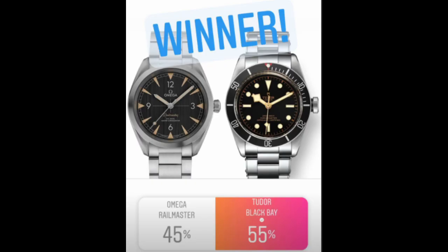The winner of the competition was the Tudor Black Bay with 55% of the vote. The vote was very close the entire time — initially the Rail Master took a lead, then it swung to the Black Bay, then stayed around 50/50. I literally went to sleep not knowing who'd win. I personally do think the Tudor Black Bay deserved it — it presents a lot of value if you're looking for a Submariner-inspired watch.